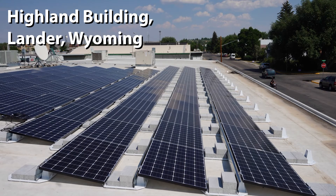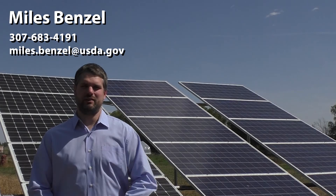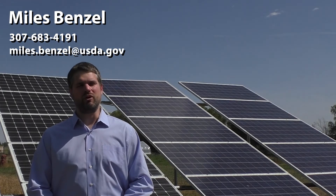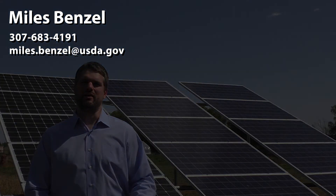If you're thinking about applying for the REAP grant, the best route is to just call me or email me. You can call me at 307-683-4191 or email me at miles.benzel@usda.gov.